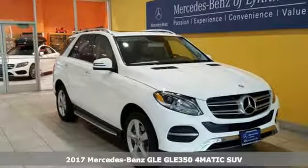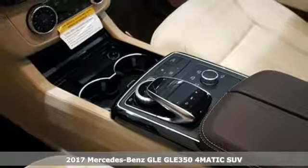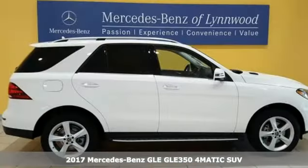Here's a 2017 Mercedes-Benz GLE. The aggressive exterior shows off a solid, athletic stance.